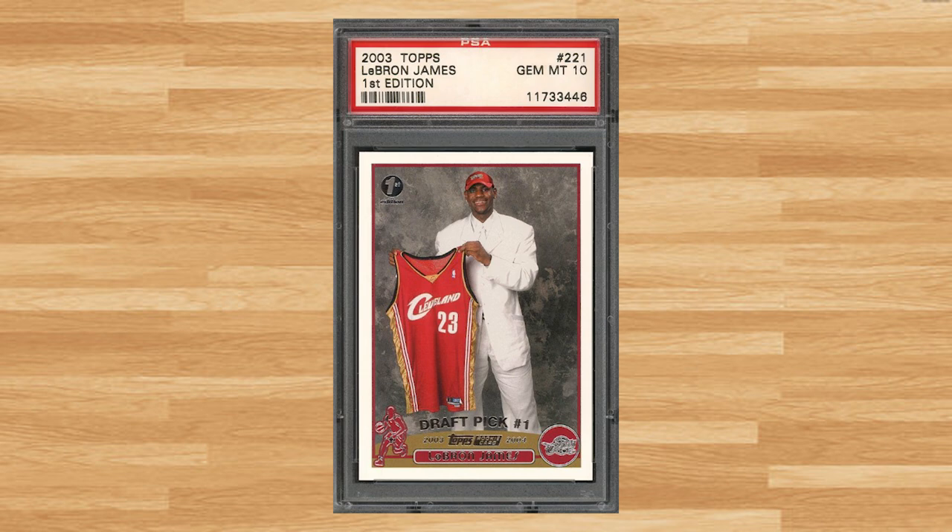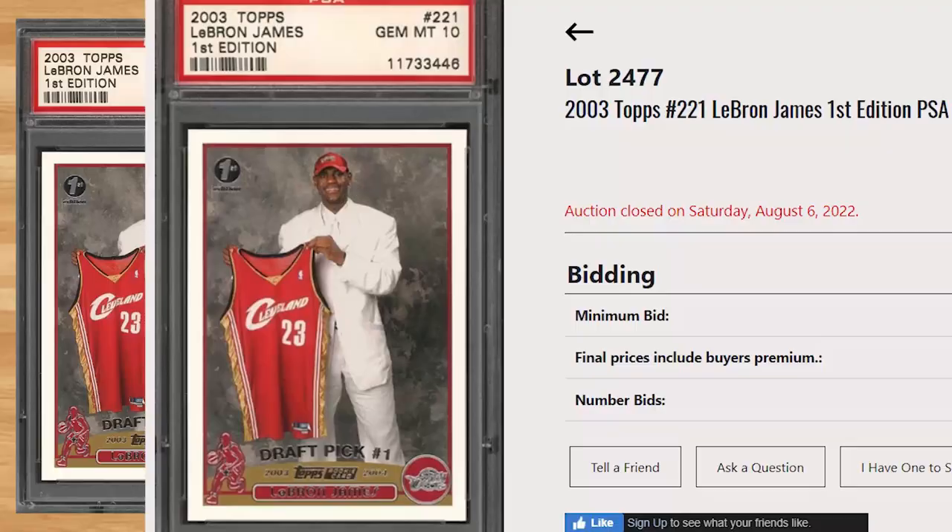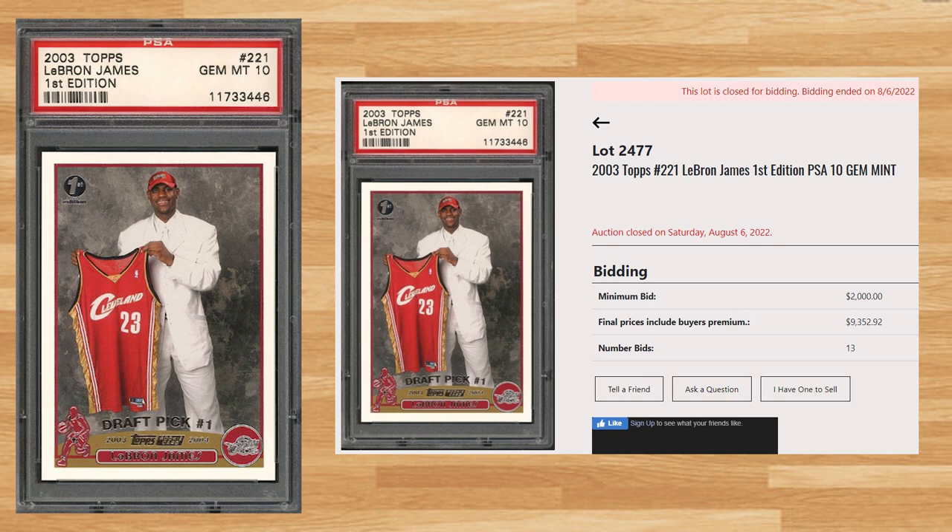Up next at number 11 is this 2003 Topps LeBron James 1st Edition, card number 221. With a starting bid of $2,000, this PSA 10 received 13 bids and sold for $9,352.92. This sale is right in line with the average sale price of the last 3 PSA 10s that sold at a recent Golden auction. I didn't realize how high this card got back in the winter and spring of 2021 as they were going for about $45,000. This 1st Edition Topps LeBron rookie has been graded 578 times by PSA and a PSA 10 is a pop of 120.